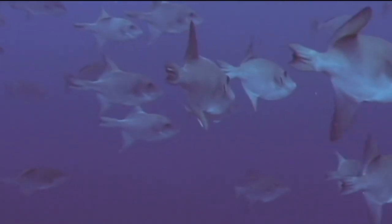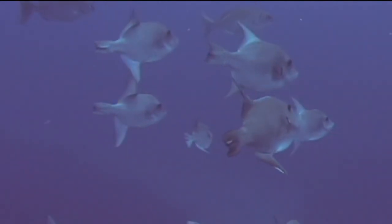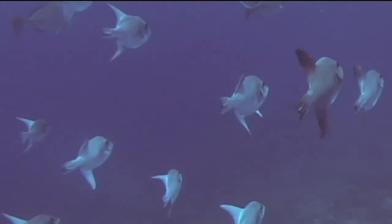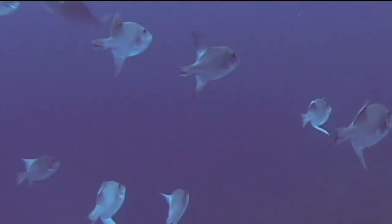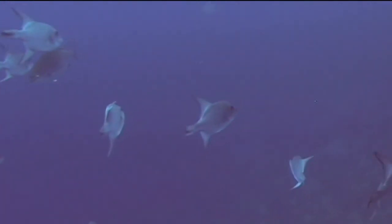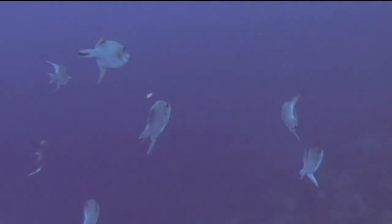Ocean triggerfish are egg-laying fish. The female builds a circular nest in the sand by blowing water out of her mouth into the sand. Once the shallow nest is dug, she lays her eggs and the male swims over the nest to fertilize them. Ocean triggerfish then guard their nest and can be quite aggressive when doing so. They have even been known to charge divers who swim too close to their nest. That's the ocean triggerfish.